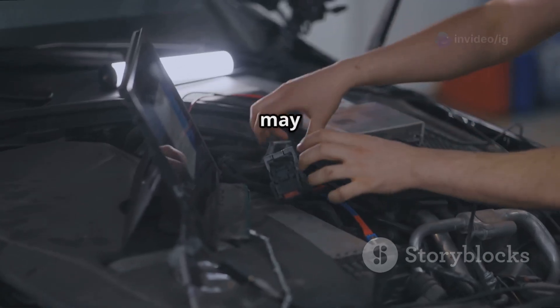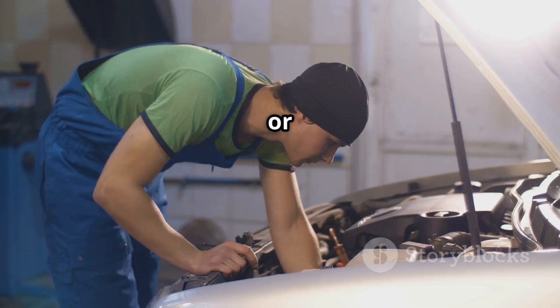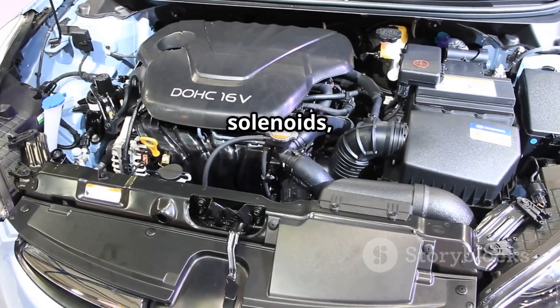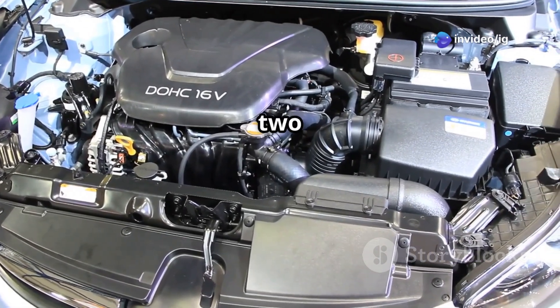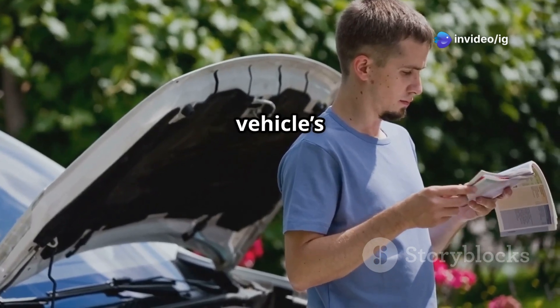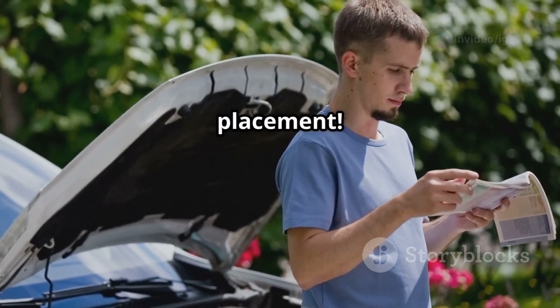In certain vehicles, the solenoid may be positioned under the timing cover or near the front of the engine. If your car has dual VVT solenoids, make sure you're checking the one for Bank 2 exhaust. And here's a tip: always double-check your vehicle's service manual for exact sensor placement.